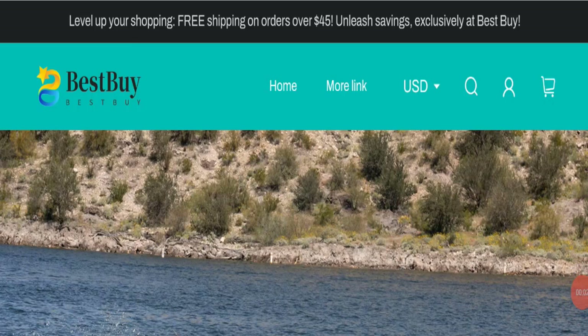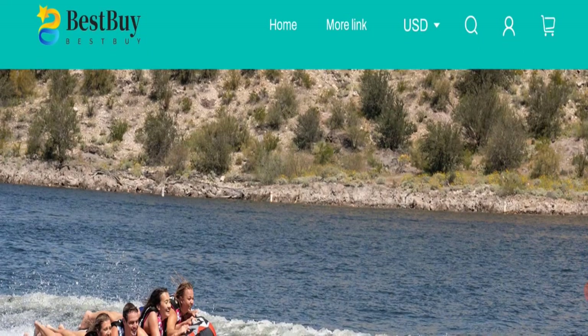Hello everyone, welcome to the new video on this channel. Today I am going to discuss the topic of LookAtShop.com reviews. In this video you will get to know all the legit checkpoint details of this website. Let's discuss all the details so that you can decide whether this site is legit or a scam.